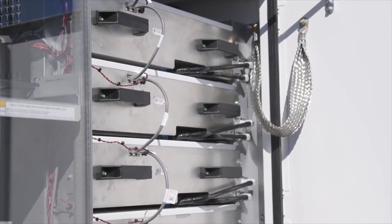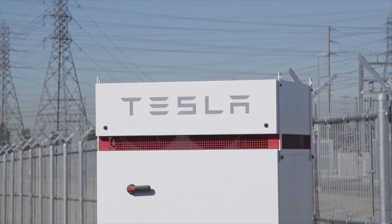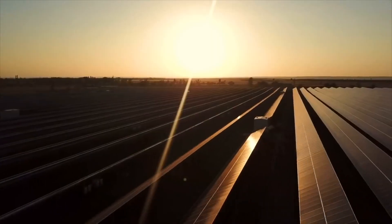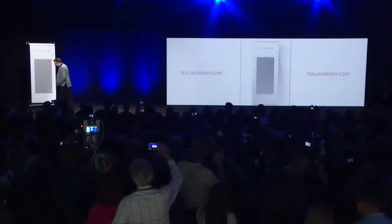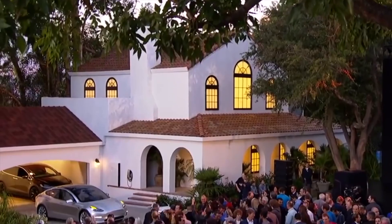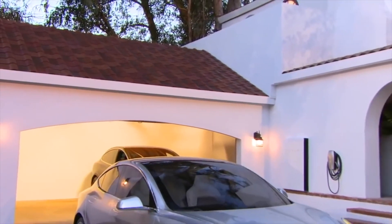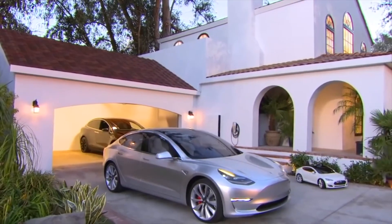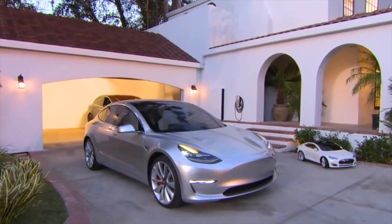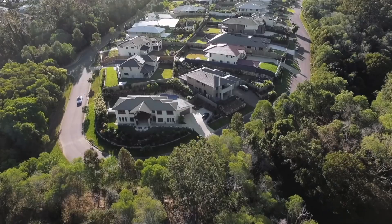Tesla enthusiast Sawyer Merritt first noticed the change in the Model Y Performance's projected delivery date. As previously mentioned, Tesla's delayed delivery dates could be attributed to parts shortages. However, the company is coming off of its best quarter in company history in terms of delivery and production rates. On Saturday morning, Tesla revealed that it had delivered 241,300 vehicles in Q3, beating Wall Street estimates by 9%. Growth has not been an issue for Tesla, and the company has been able to avert the semiconductor chip issue by developing 19 of its own microcontrollers.